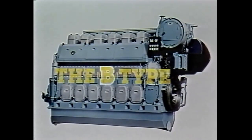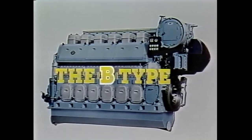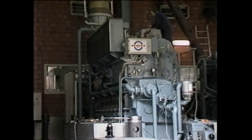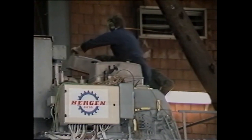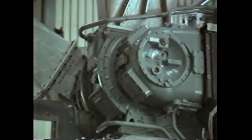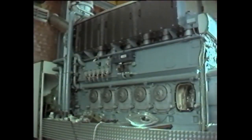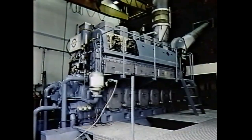And this is the new, no longer secret, Bergen Diesel weapon — the B-Type. Since last summer, this engine has been put through its paces on our test and experimental stand and is now ready to go to sea. It's a high-pressure, turbo-charged, four-stroke engine for use as marine and stationary power supply. It has double the effect of the K-Type. Of course, our more than 20 years' experience in designing engines for heavy fuel has been further developed and incorporated in this new B-Type.